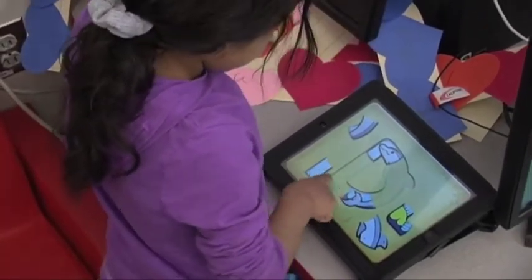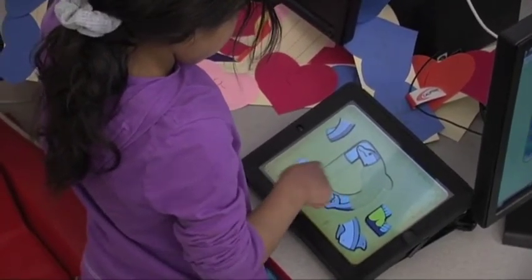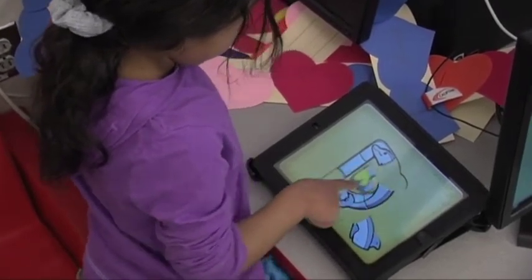We have the puzzle game. They have to put the letters back together, so it really demonstrates that they know what the letter looks like by being able to fit the pieces where they belong.